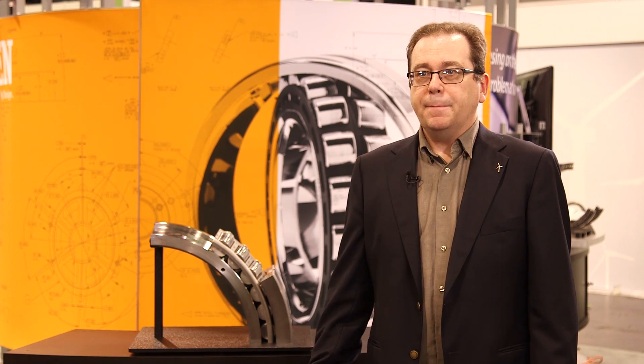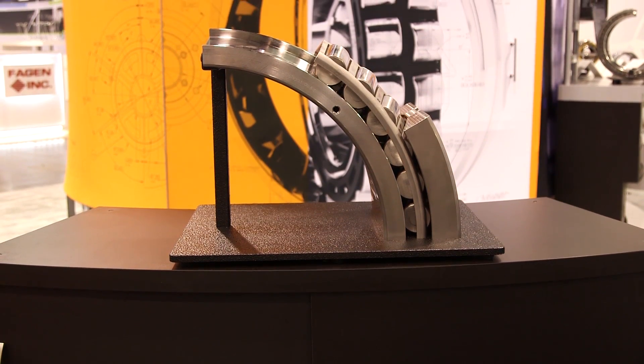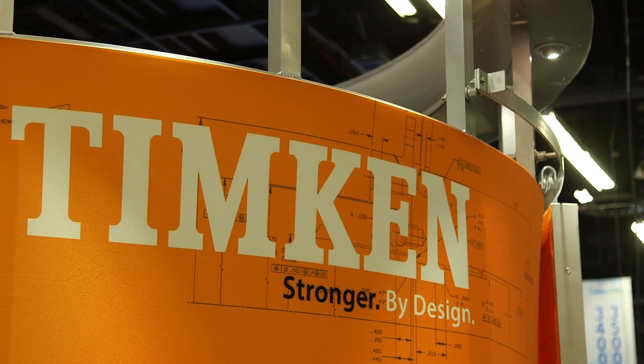Because a tapered roller bearing absorbs that thrust and redirects it, that thrust is not going to get into the gearbox, and we're dropping the thrust by about 60%. We like to have really close relationships with the people that own the wind turbines and their engineering departments.